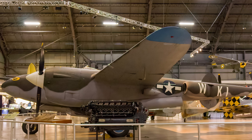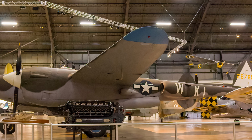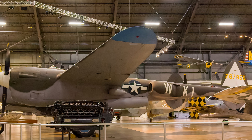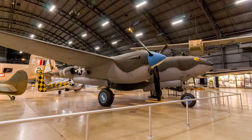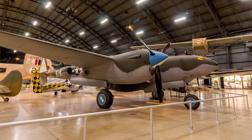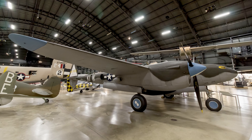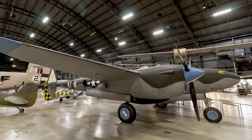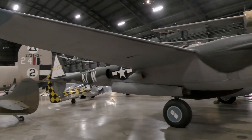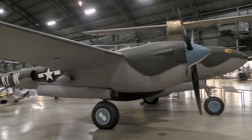Lockheed's P-38 Lightning's first large-scale service was during the North African campaign in November 1942, where German pilots named it the forked-tailed devil. When it began combat operations from England, it was the only fighter with a range to escort bombers into Germany. It really shined in the Pacific, where seven of the top eight aces flew the Lightning. The P-38L on display is painted as a P-38J with the 55th Fighter Squadron based in England.